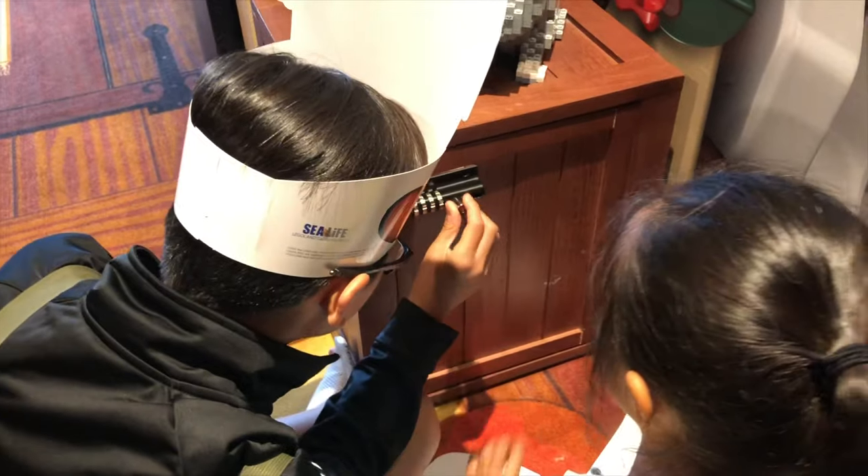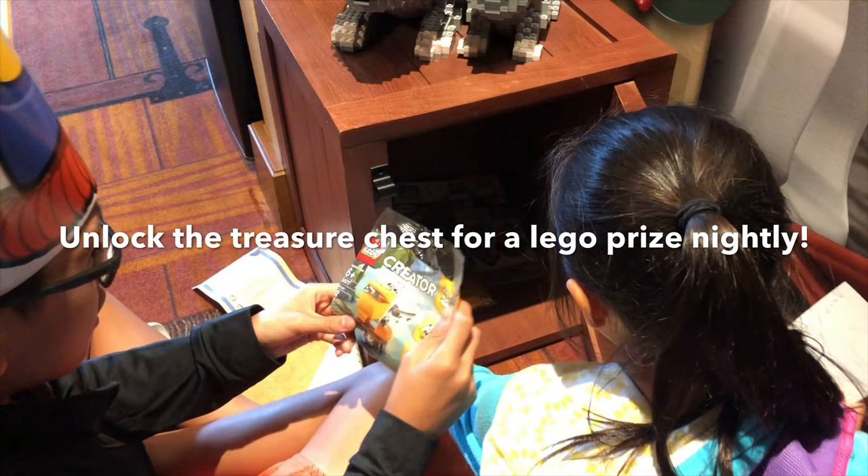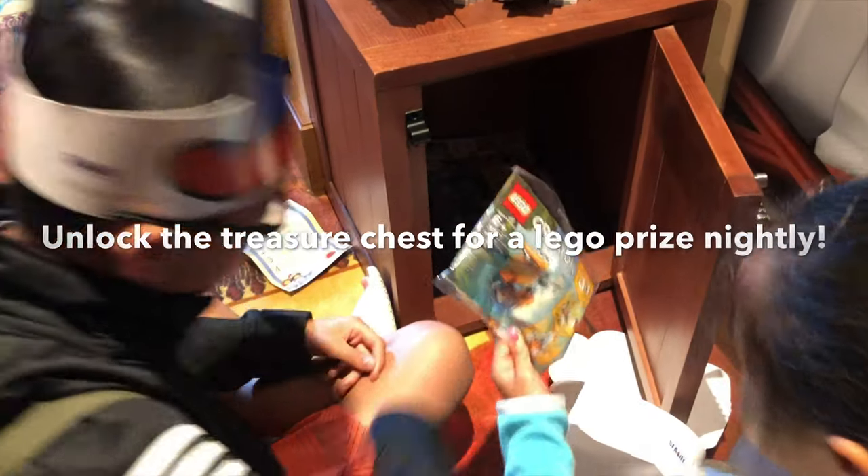A fun amenity in the hotel room is the treasure chest, where you have to unlock it by finding codes and answering riddles from the hotel. Then you get a Lego prize in the box every night of your stay.